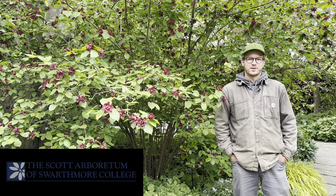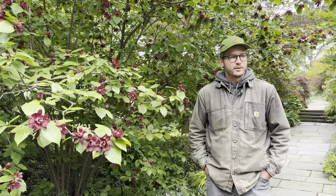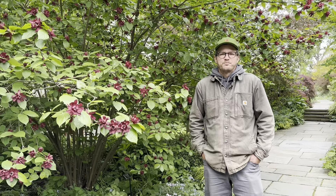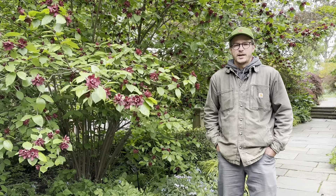Hello everyone, my name is Shem Rustrik. I'm an assistant garden supervisor here at Swarthmore College and it's May 2nd. We're in the middle of spring. All our trees have essentially flushed out. Things are really coming into shape and today we'll highlight some of the things that really caught my eye. We'll talk about everything from herbaceous perennials, vines, woody shrubs, and trees.